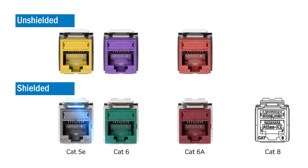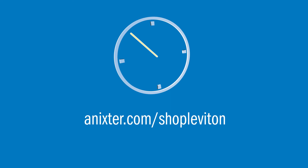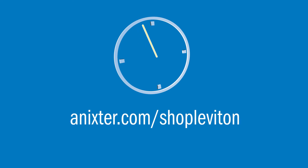The Atlas X1 unified platform is easily scalable up to 40G. For more information on this and other Leviton solutions, visit annexter.com/shop/Leviton.